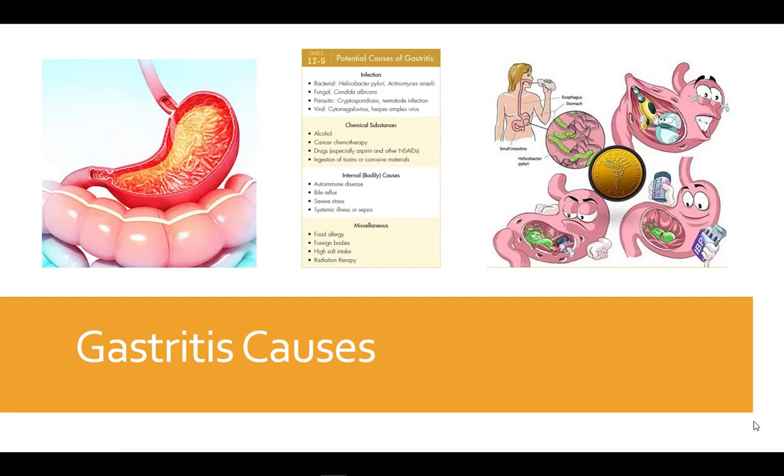Gastritis includes inflammation of the stomach lining that is primarily caused by either the bacteria H. pylori or using non-steroidal anti-inflammatory medications. Less often this inflammatory condition is related to viral or parasitic infections or chemical substances or internal physical problems.